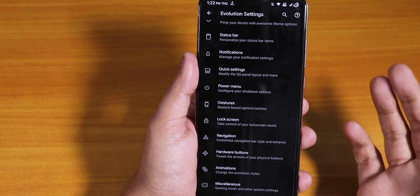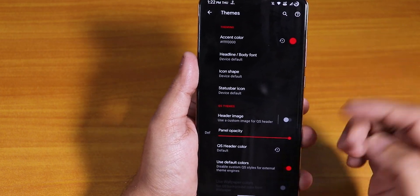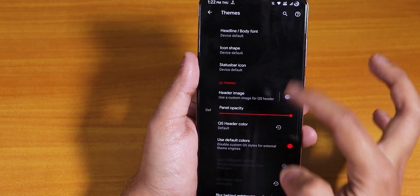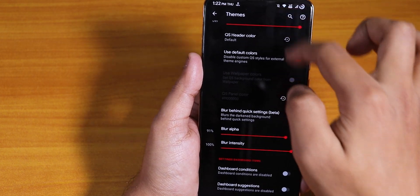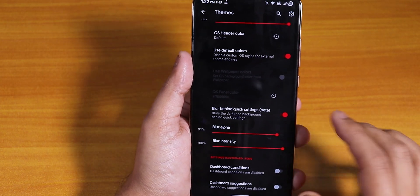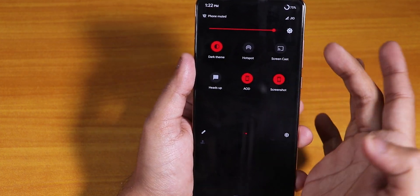Inside Evolution X you'll find all the customizations — accent colors, you can change whatever accent color you like, headline and body fonts, header image, and background blur. I've been using the dark theme so you're seeing this dark look, and you can disable the dark theme easily just by toggling it off.